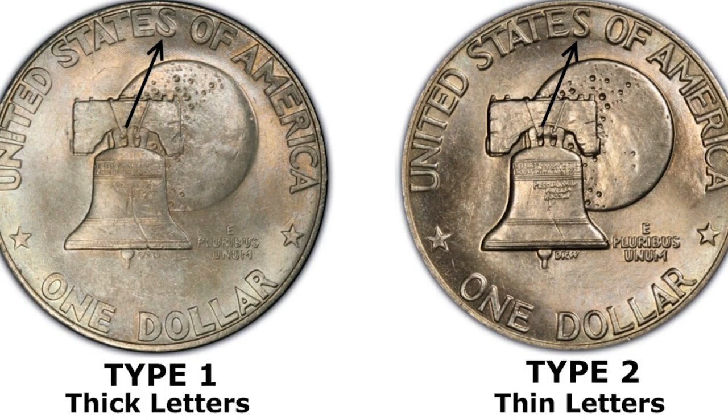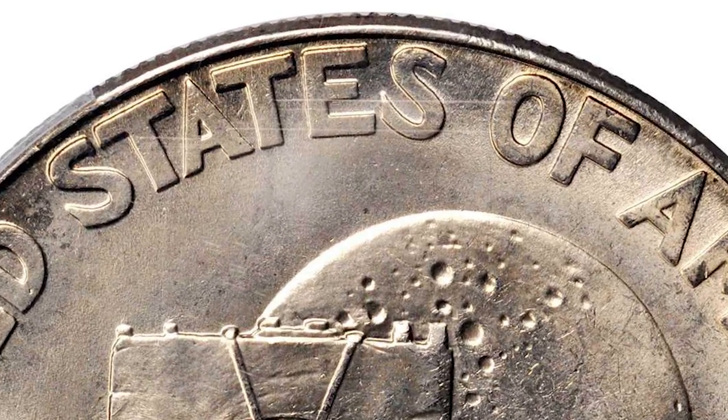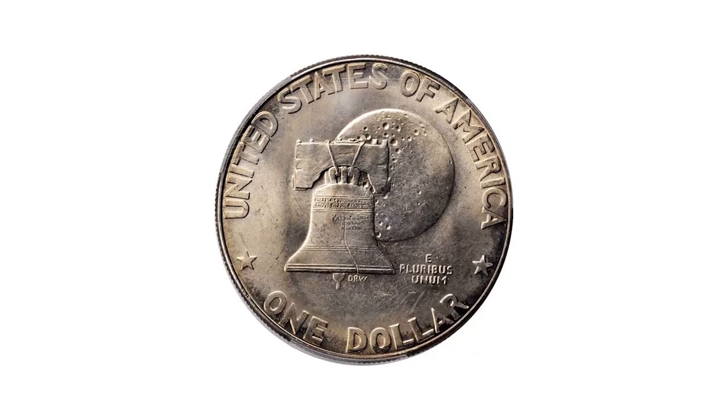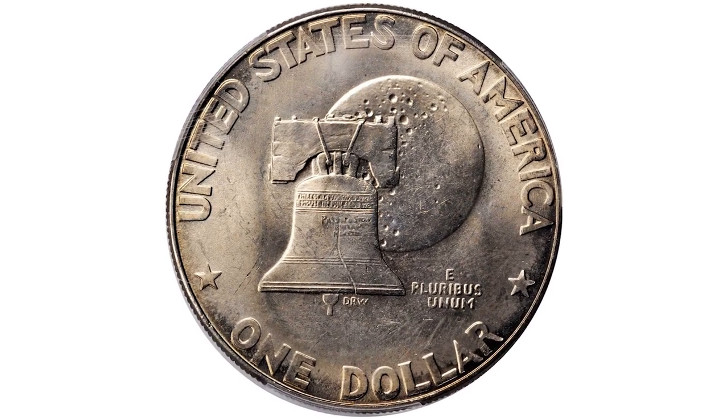Two different hub styles were used to coin over 100 million pieces combined. The Type 1 features large flat letters while the Type 2 features thinner, more angular letters. As with many Eisenhower dollars, the 1976-D was not particularly well made as a whole, especially those intended for circulation, and was prone to damage.